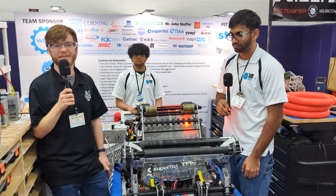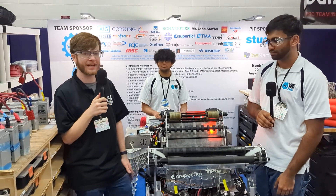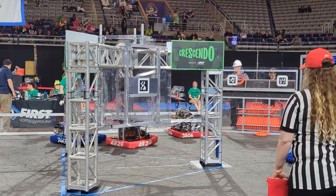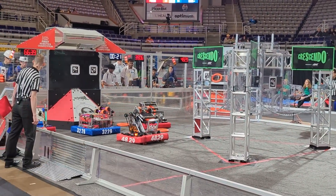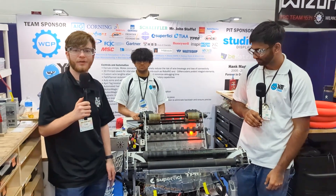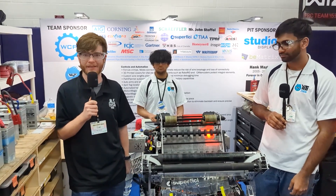Hey everyone, this is Evan from First Updates Now, and I'm here with Team 3506 Yeti. So far they have had a great season, making finalists at UNC Asheville and match 13 at Mecklenburg. Today we'll be looking at their really cool robot — there's definitely a lot of sheet metal on this. Their intake, pivot, and shooter all look really unique compared to other teams, and we'll be looking at their vision system on this episode of Behind the Bumpers.